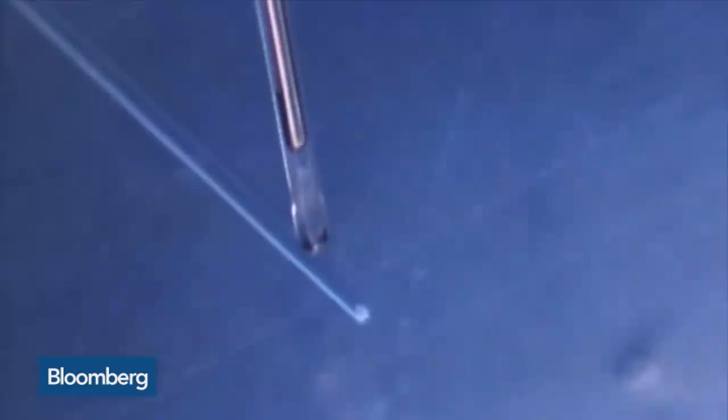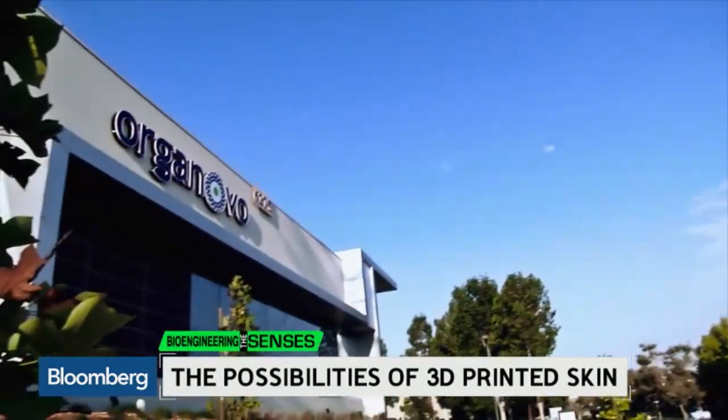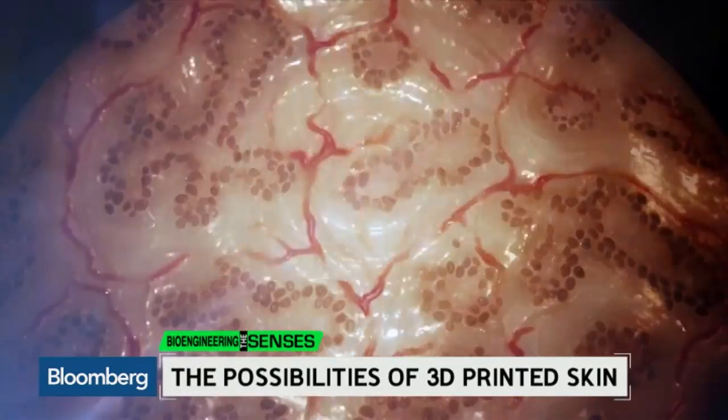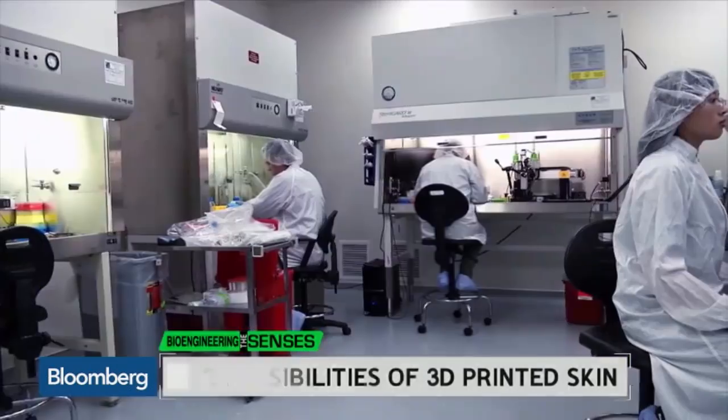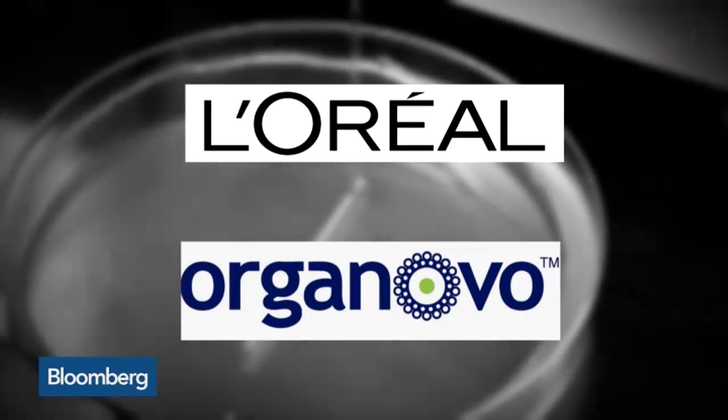Think you know all about 3D printing? Take a look at this company that's 3D printing skin. Organovo is targeting the beauty industry, supplying skin tissues to L'Oreal through a new partnership.